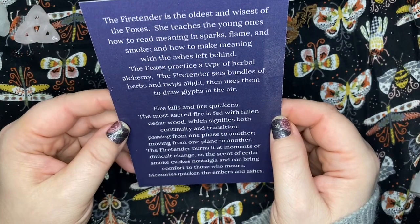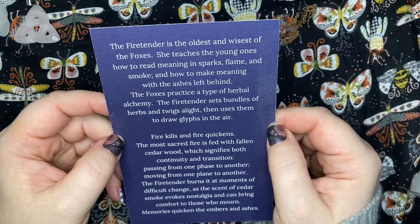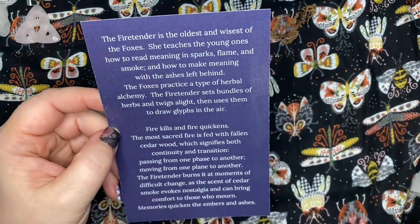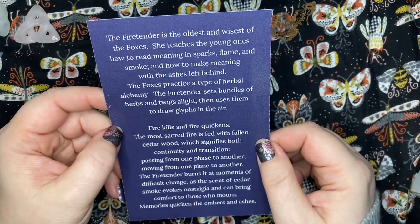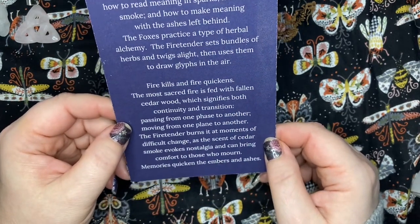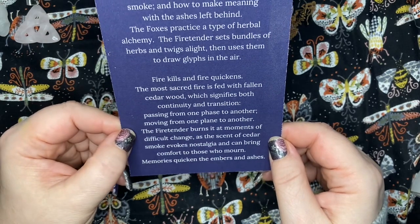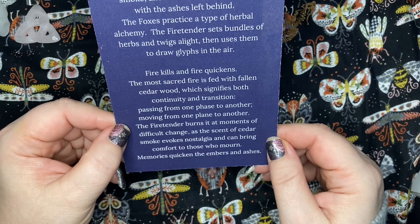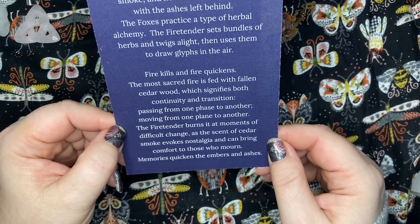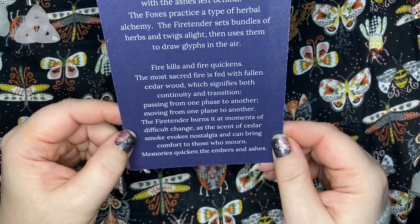'The fire tender quicken. The fire tender is the oldest and wisest of the foxes. She teaches the young ones how to read meaning in the sparks, flame, and smoke, and how to make meaning with the ashes left behind. The foxes practice a type of herbal alchemy. The fire tender sets bundles of herbs and twigs alight and uses them to draw glyphs in the air. Fire kills and fire quickens. The most sacred fire is fed with fallen cedar wood, which signifies both continuity and transition — passing from one phase to another, moving from one plane to another. The fire tender burns it at moments of difficult change, as the scent of cedar smoke evokes nostalgia and can bring comfort to those who mourn. Memories quicken the embers and ashes.'